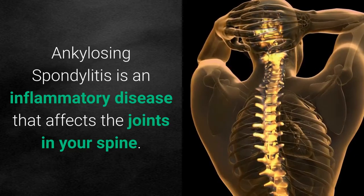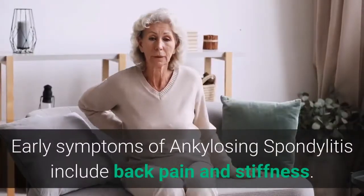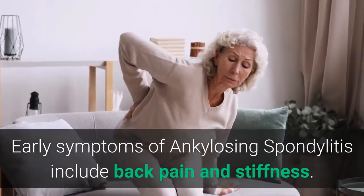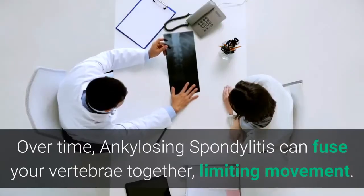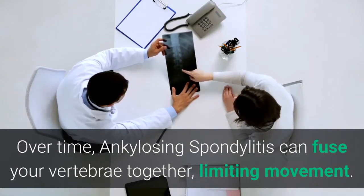Ankylosing spondylitis is an inflammatory disease that affects the joints in your spine. Early symptoms include back pain and stiffness, and it typically begins in early adulthood. Over time, ankylosing spondylitis can fuse your vertebrae together, limiting movement.